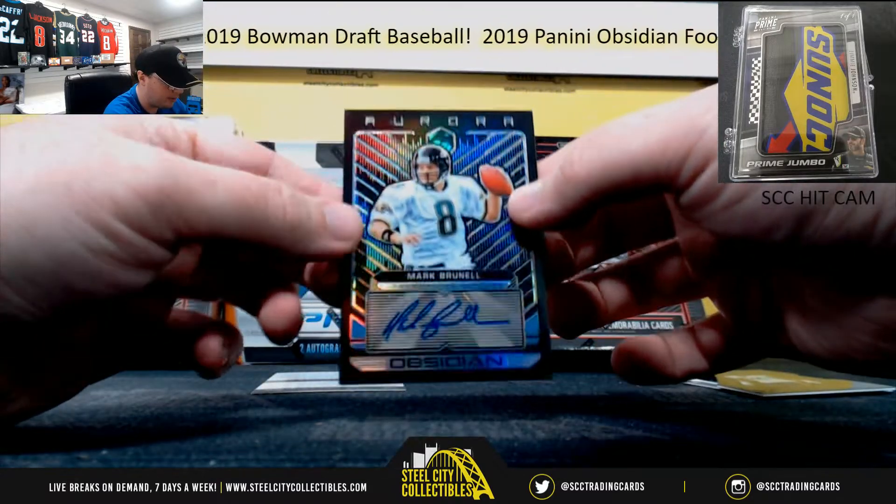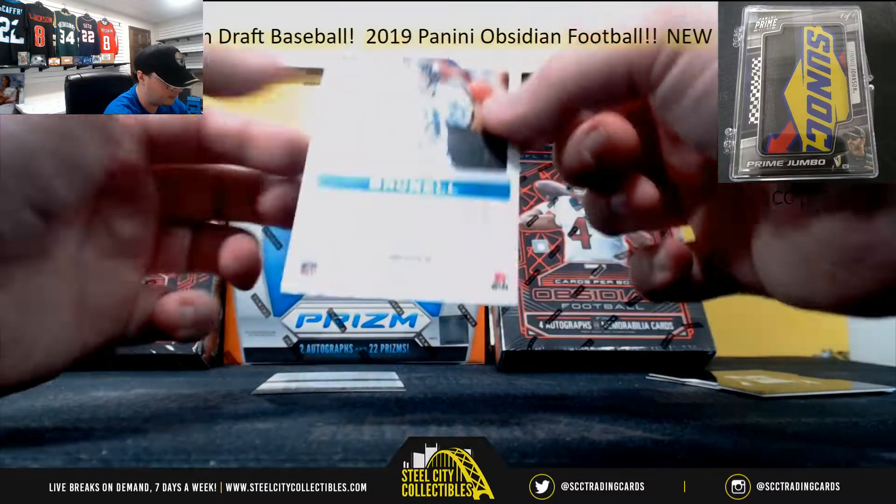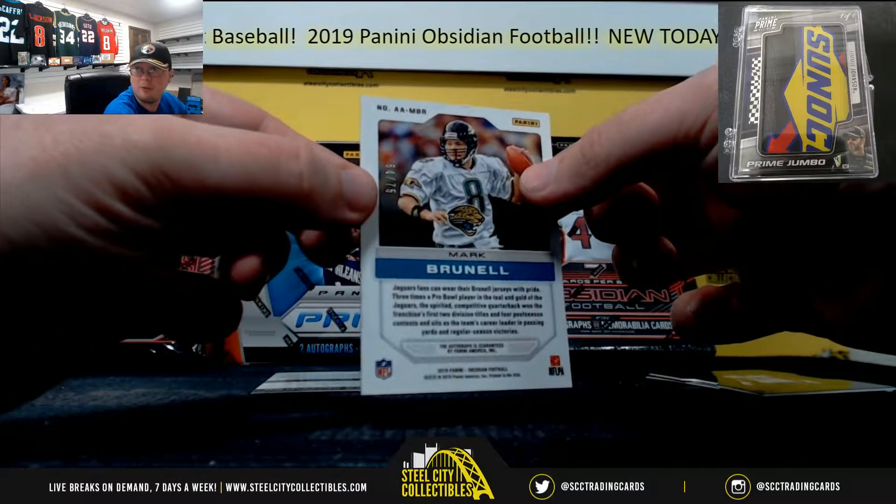Next up, we're going to have a Signature here. Aurora, Mark Brunell. Numbered 64 of 75.